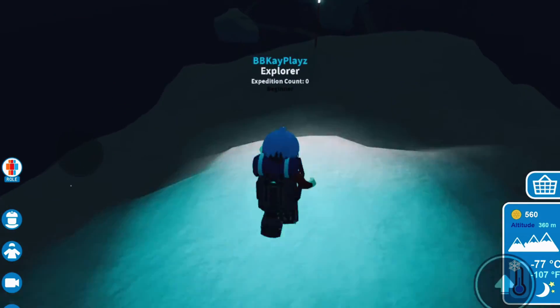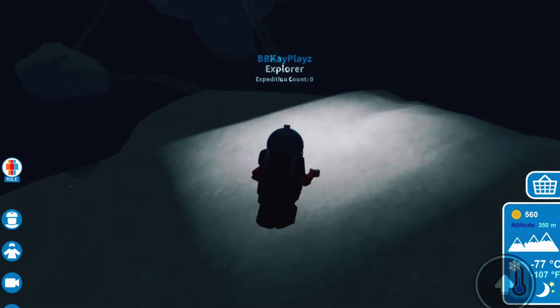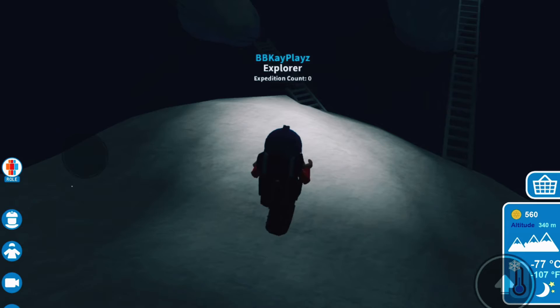To be able to use your lights, you need to make sure to have your helmet. I've seen a few people leave without their helmet and then are left without a light, so make sure to have your helmet for lights.